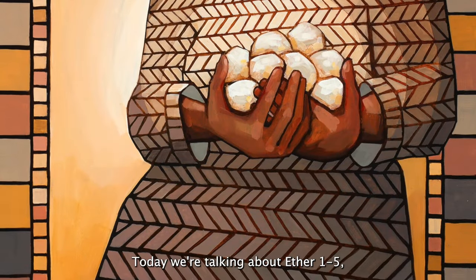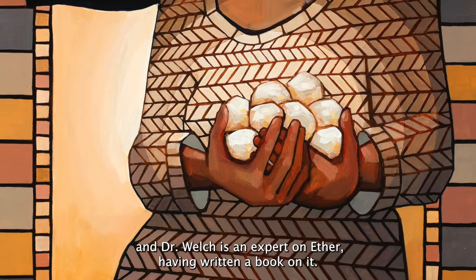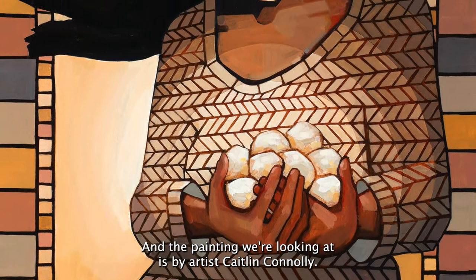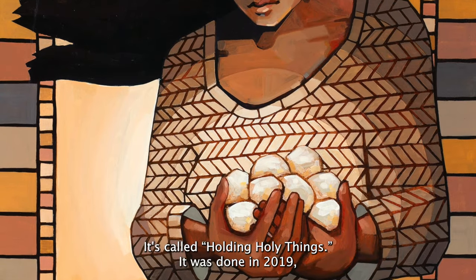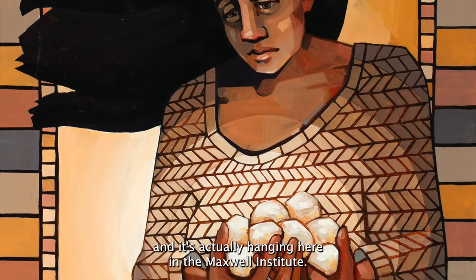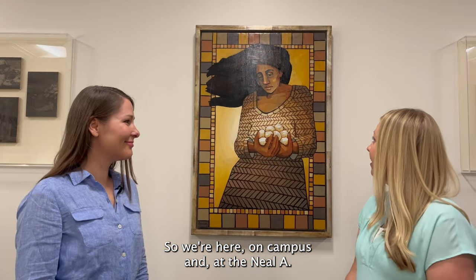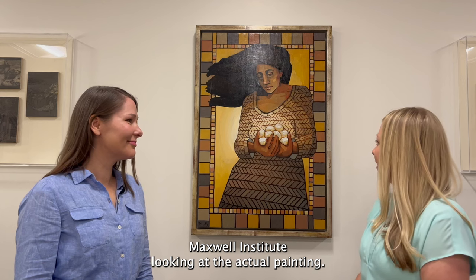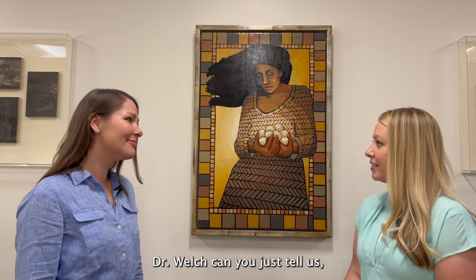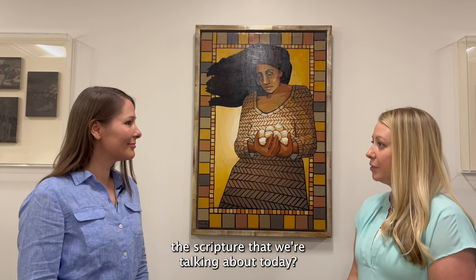Today we're talking about Ether 1 through 5, and Dr. Welch is an expert on Ether, having written a book on it. The painting we're looking at is by artist Caitlin Connolly. It's called Holding Holy Things. It was done in 2019, and it's actually hanging here in the Maxwell Institute. So we're here on campus at the Neal A. Maxwell Institute looking at the actual painting. Dr. Welch, can you tell us how does this piece interpret the scripture that we're talking about today?